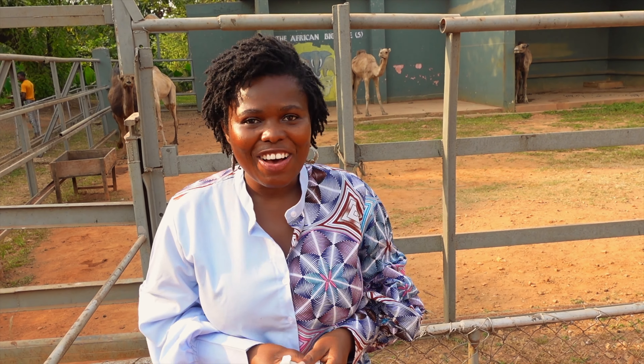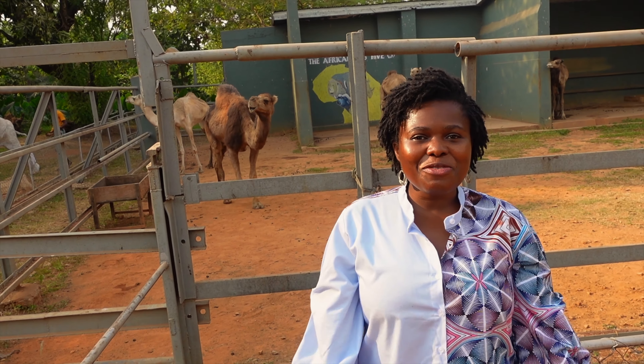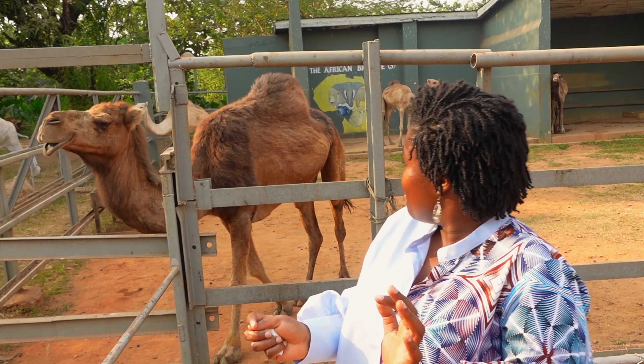Hi, my name is Jijo Klake. On social media you can find me as Adventures of a Ghanaian Girl. Today we are in the Ashanti Regional Capital Kumasi at the Kumasi Zoo to see some animals!